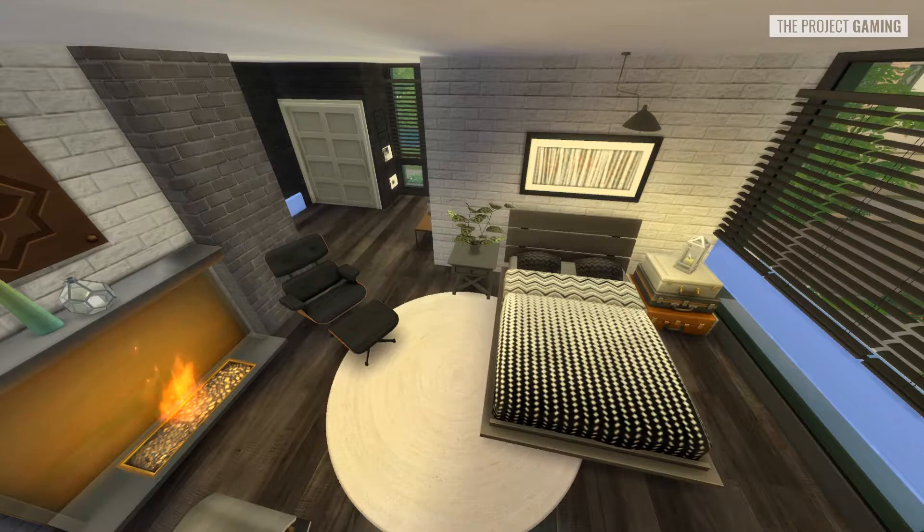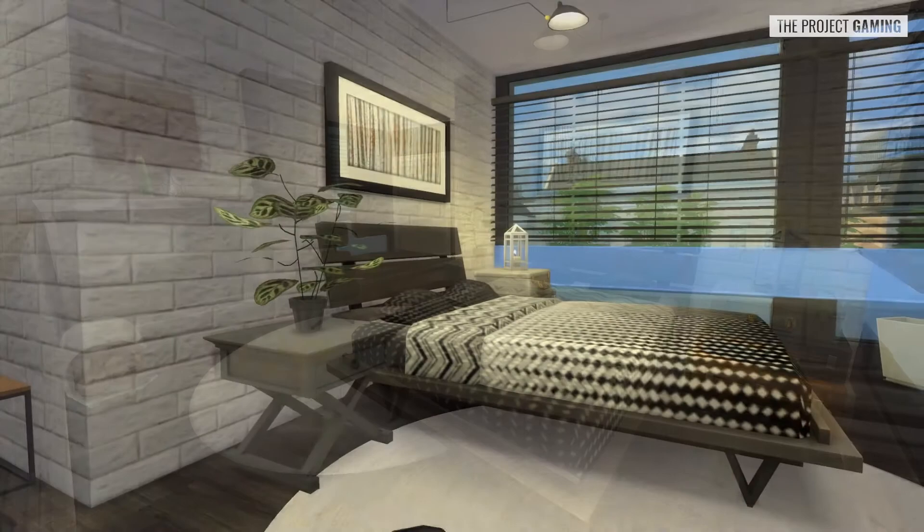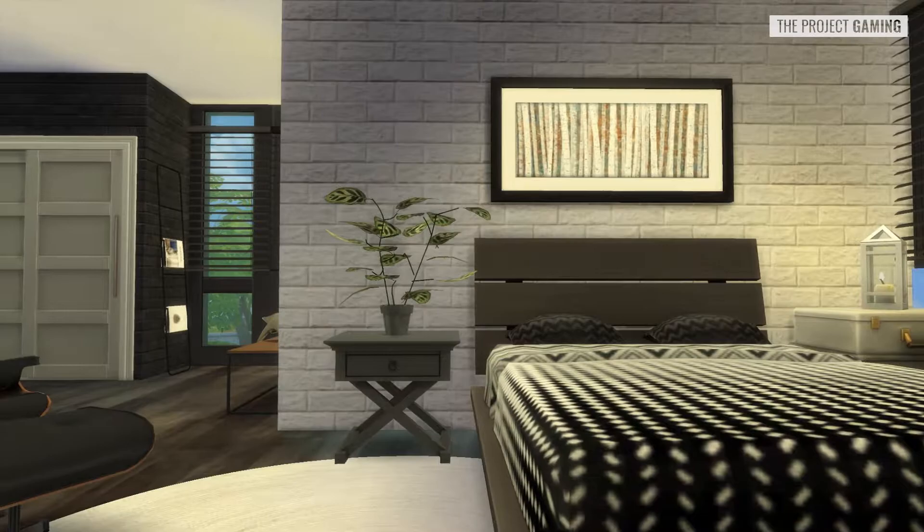And moving upstairs, welcome to the sleeping area. Now, I know some people find open sleeping areas a bit weird, but let's just say Gerald and Cody were okay with it, and they were comfortable with having this in their house. You have the bed with some mismatched end tables. I like this suitcase one - I feel like this really fits industrial. Another one is custom content. Generally speaking, quite a bit of custom content, so there's that. We have the fireplace as well, and a little lounge chair - it's actually some designer lounge chair or something.